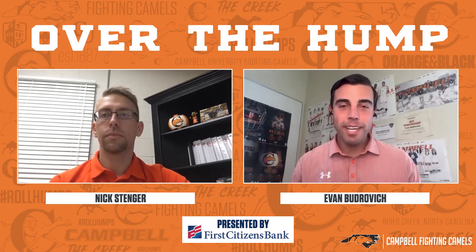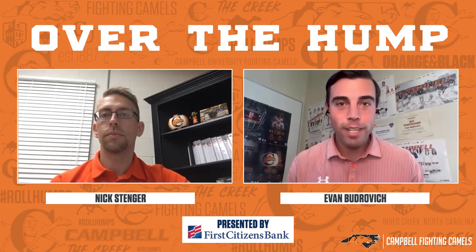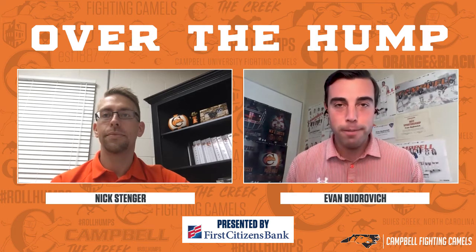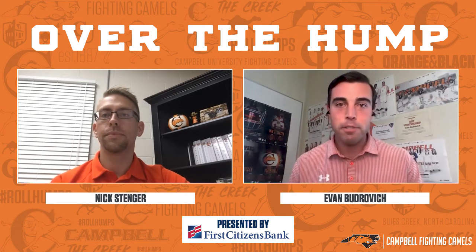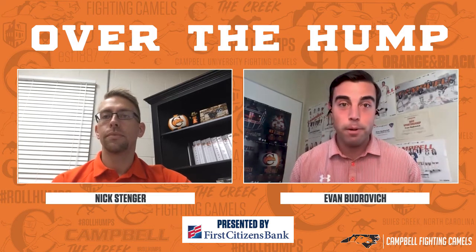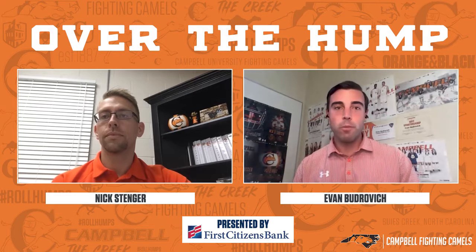Thank you for joining us on our latest edition of Over the Hump, our all-access video series profiling key figures in the athletic department. I'm Evan Budrovich. On this episode, we feature Nick Stenger, the Director of Equipment for the entire athletic department, overseeing all 21 of our sports on campus.